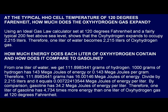How much energy does each liter of HHO contain, and how does it compare to gasoline? From 1 liter of water, we get 111.8983441 grams of hydrogen. 1,000 grams of hydrogen has 143 megajoules of energy, or 0.143 megajoules per gram. Therefore, 111.8983441 grams has 16.00146 megajoules of energy. Divide by 2,215 liters and it equals 0.00722413544 megajoules of energy per liter. By comparison, gasoline has 34.2 megajoules of energy per liter. Therefore, 1 liter of gasoline has 4,734 times more energy than 1 liter of HHO gas at 120 degrees Fahrenheit.